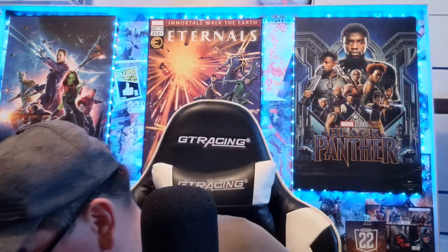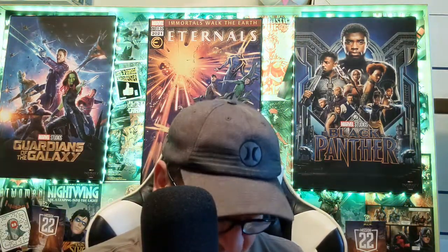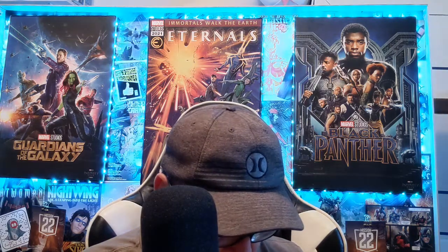I picked this up because it's Image, basically, and it's got a bit of foil on it — I like foil. It's got a terrible backing board though, I hate these backing boards. Supreme number 1 — and it's a number one, that's why I picked it up as well. The covers are kind of weird to me, but I picked it up.